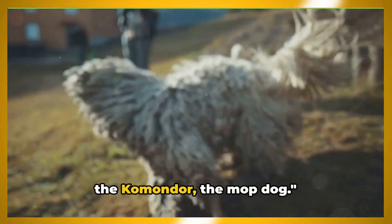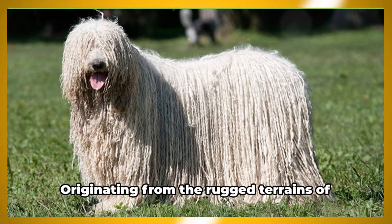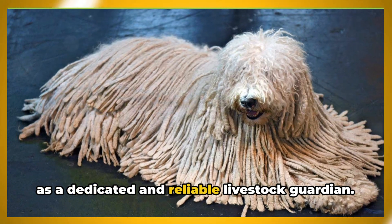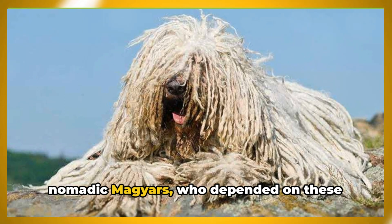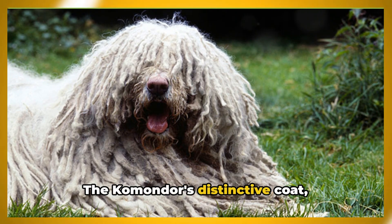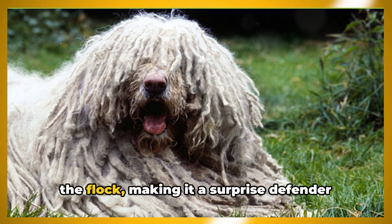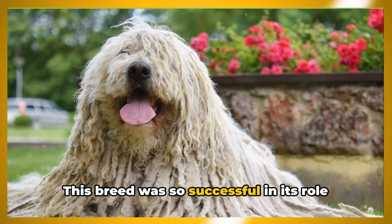Stay with us to unravel the mystery of the Komondor, the mop dog. The Komondor hails from a rich and fascinating history, originating from the rugged terrains of Hungary. This breed is steeped in centuries of tradition, primarily serving as a dedicated and reliable livestock guardian. Its ancestors likely arrived with the nomadic Magyars, who depended on these diligent dogs to watch over their herds day and night. The Komondor's distinctive coat, resembling heavy woolen cords, provided protection from extreme weather conditions and camouflaged the dog amidst the flock, making it a surprise defender against predators.